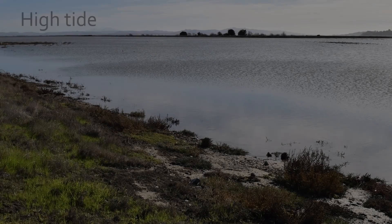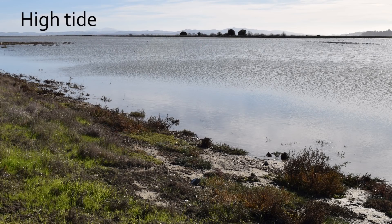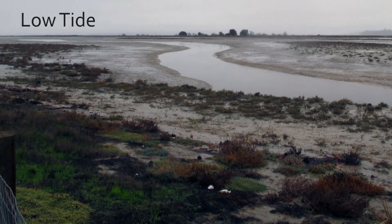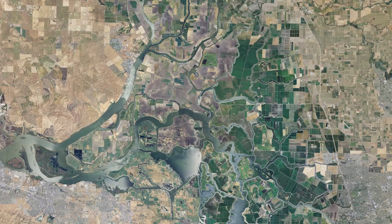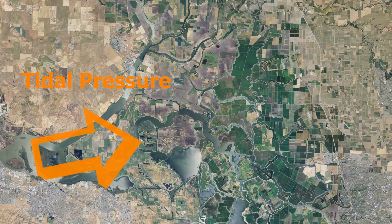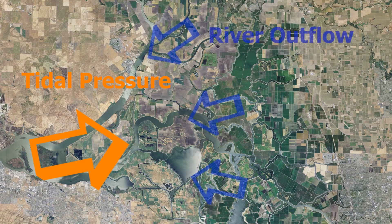The two greatest forces on flows within the Sacramento-San Joaquin Delta are tides and river runoff. Their relationship is dynamic. Tides push and pull water past the Golden Gate and throughout the Bay Delta estuary. Tidal pressure builds with incoming tides and declines with outgoing tides, interacting with river outflow at river mouths and in marshes.